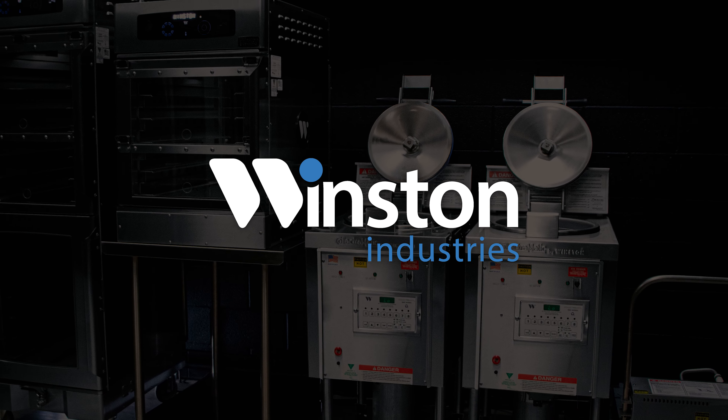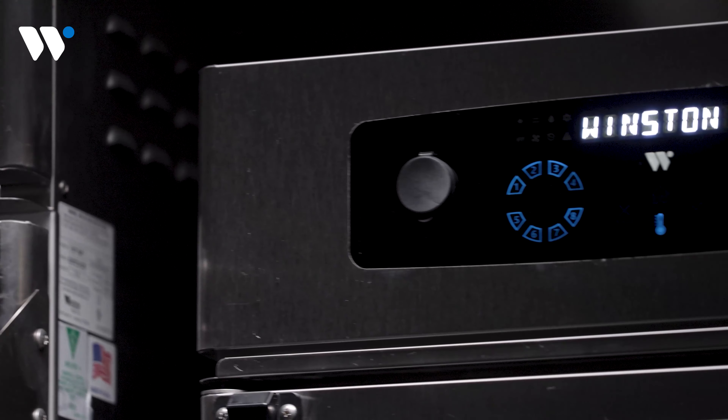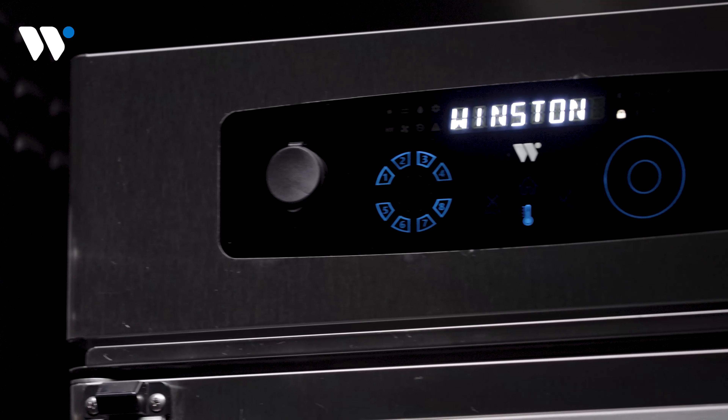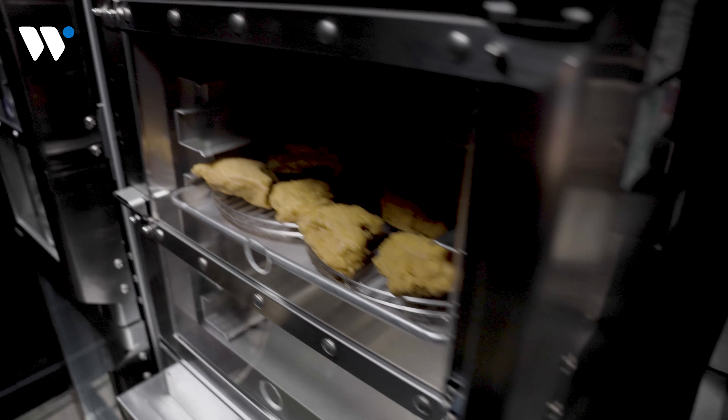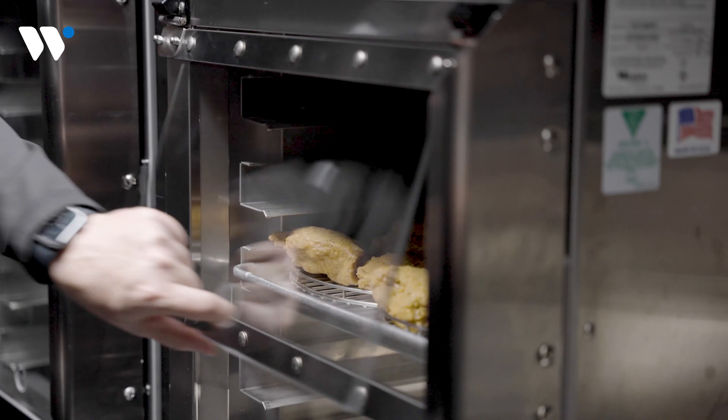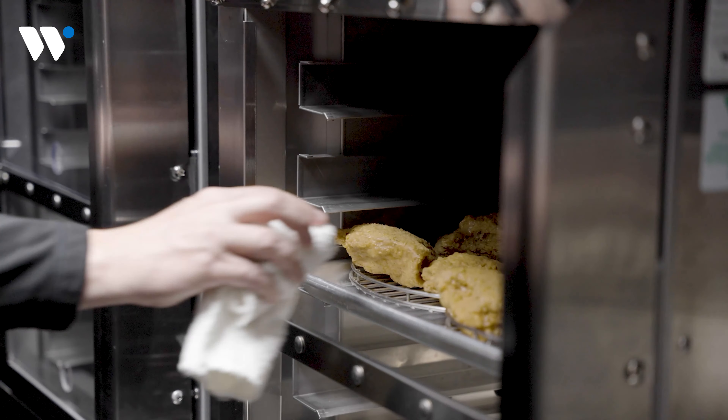Winston CVAP Holding Cabinets are not new to KFC stores. CVAPs are pre-programmed with KFC settings, available with integrated shelf timers, and high visibility flip-up doors allow easy food access.